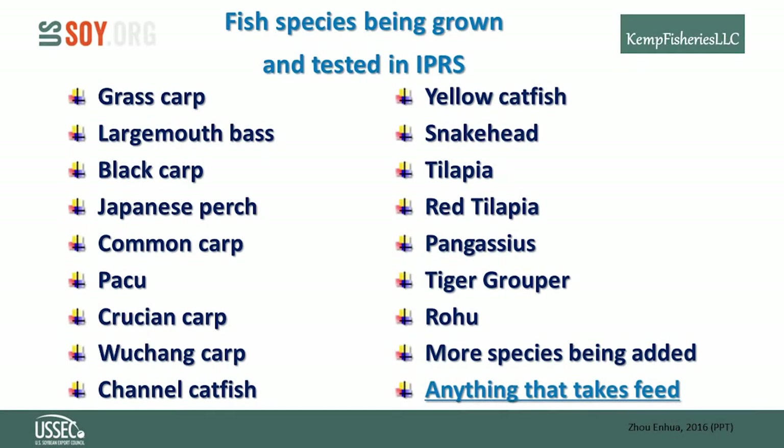This is a list of fish species that are suitable for the IPRS. Just about any fish that can take a pelleted feed can be grown successfully in these raceways. Are you growing a species not on this list? Go ahead and build the IPRS on your farm — you can make history and make this list.